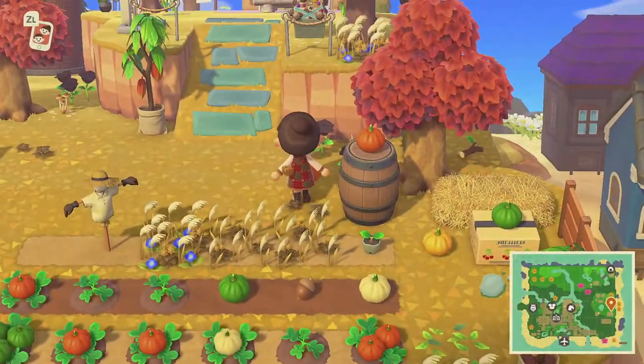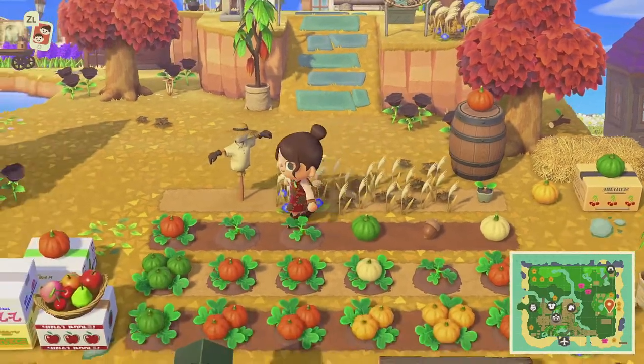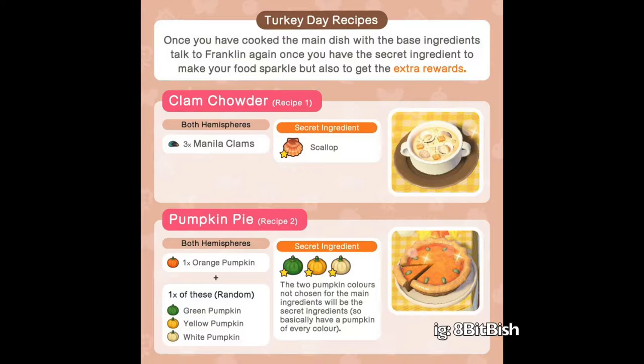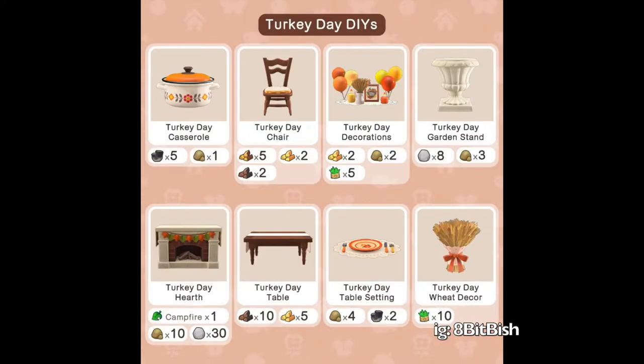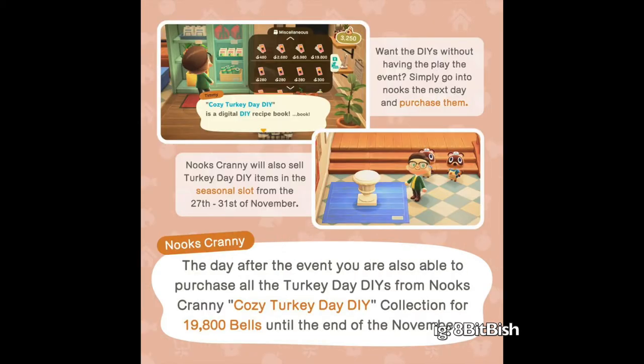Thank you so much for watching, and I hope you had a lovely day with your family and loved ones. I will include some visuals of what I went over for my visual learners — these are not my pictures and I will credit the creator. Short and straight to the point as always — stay safe, sending my love to all of you, and I hope you have a happy holiday. See you guys in the next video, bye!